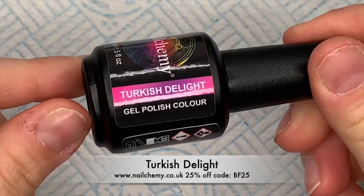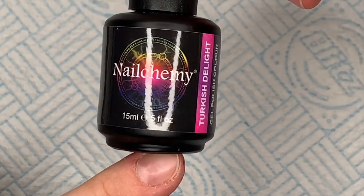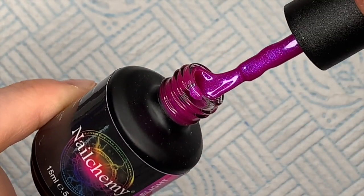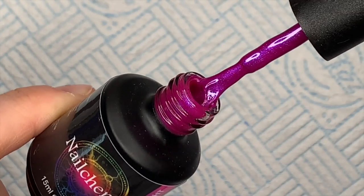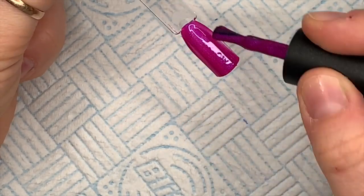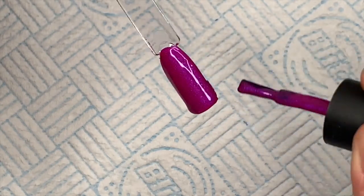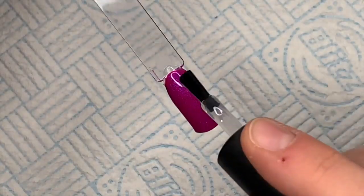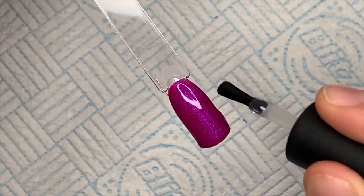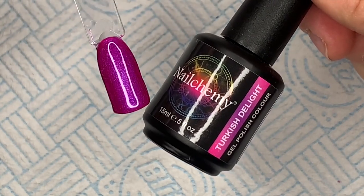Blackberry Sparkle done. The next one is Turkish Delight and this is one of my favorites out of the whole collection. It's a pink gel polish but it's got like a purpley, bluey kind of hue to it — it's really pretty. Where the light hits it you can really see it. I don't know exactly what to call it but I just love it whatever it is. That is Turkish Delight — I love the name even though I don't actually like Turkish delight myself.